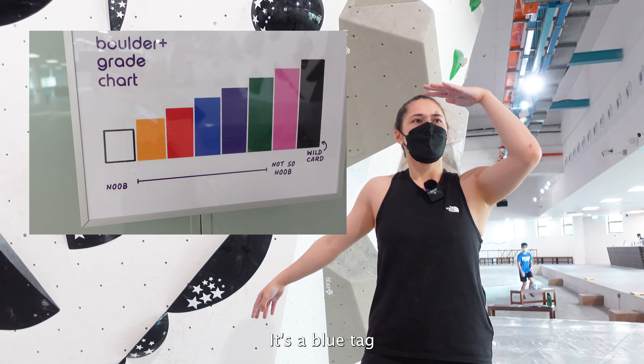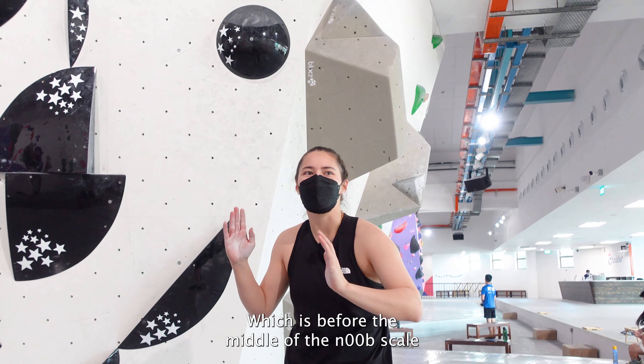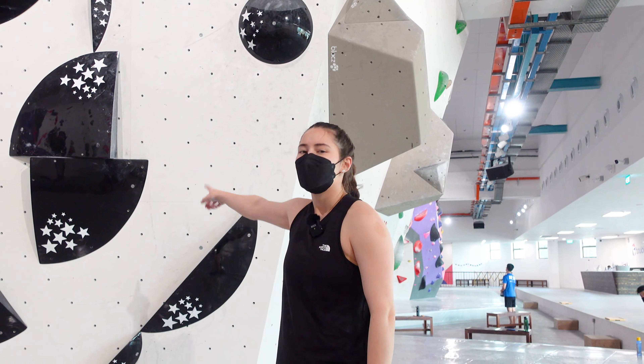What is that? It's a blue tag which is before the middle of the noob scale. Good.